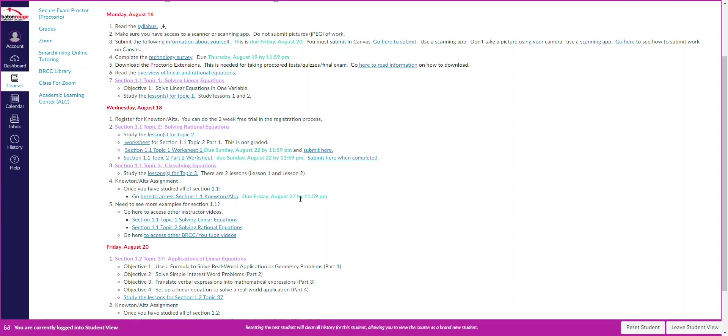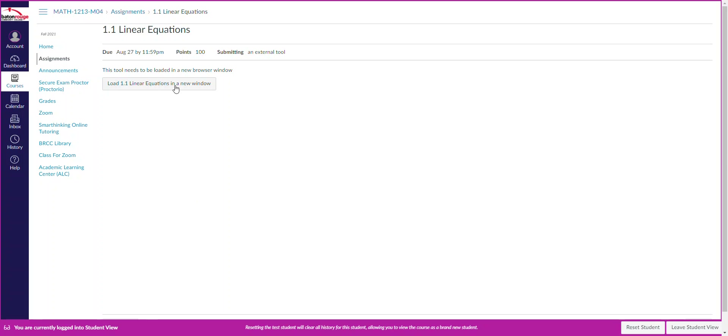The Newton Alta assignment is due in about a week and a half — up to August 27th. Click on the link and it'll bring you to the page where it will ask you to register or do the two-week trial period.